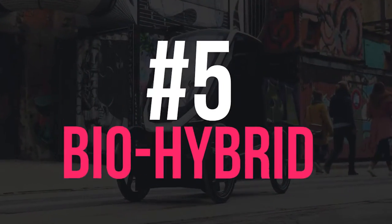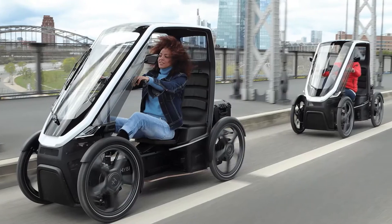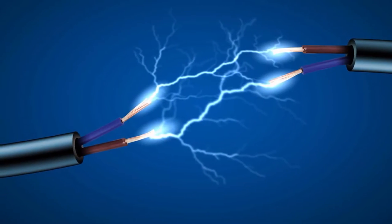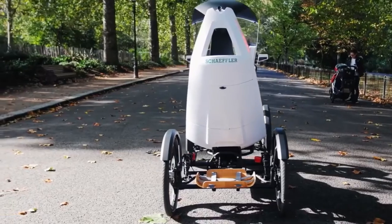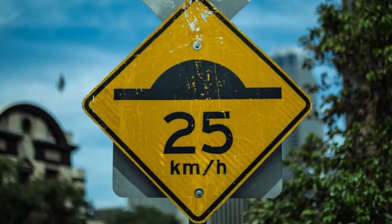Number 5: BioHybrid. BioHybrid is a strong and convenient bike fit for everyday use. This lightweight electric vehicle combines the freedom and agility of a bicycle with the weather protection of a small car. This awesome bike comes in two versions — passenger and cargo — both with a top speed of 25 kilometers an hour.